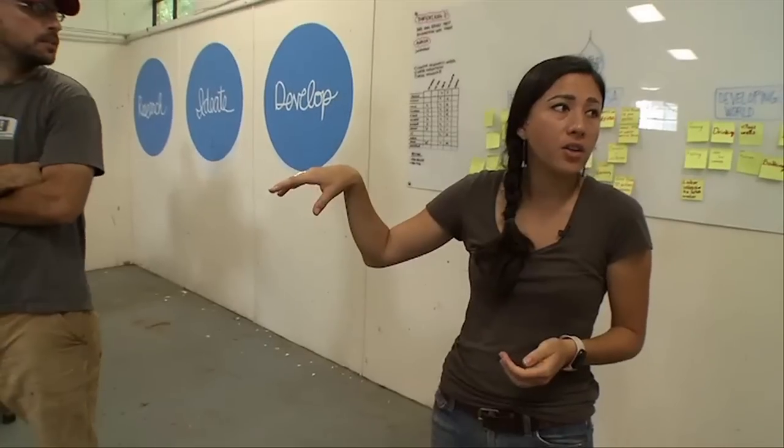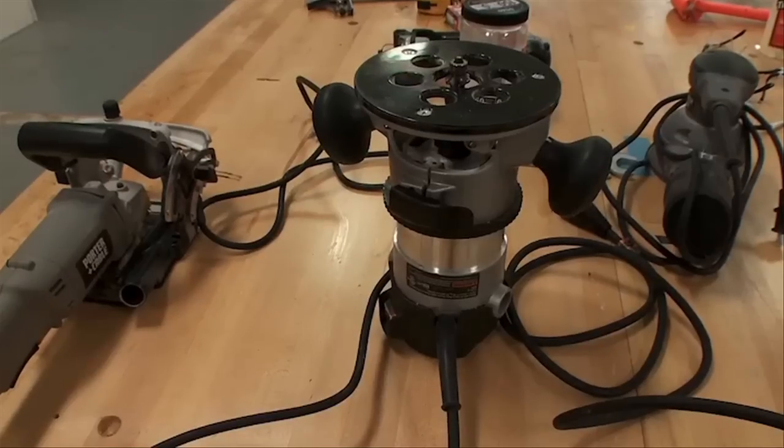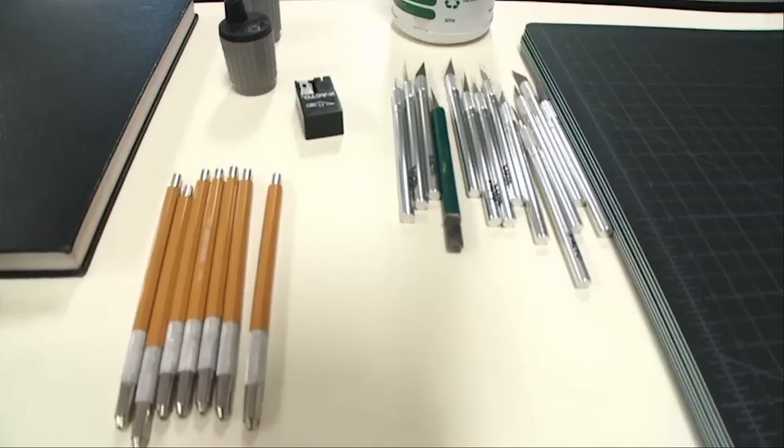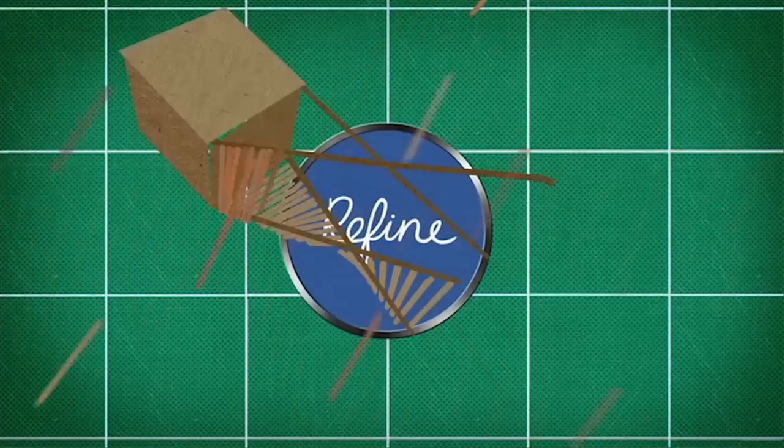We're going to build some skills that we're going to need later in the year. You'll work with Matt to learn how to use a table saw and a bunch of stuff in the wood shop. You'll work with me on how to measure, how to draft, how to draw something, how to lay things out, do some graphic stuff.